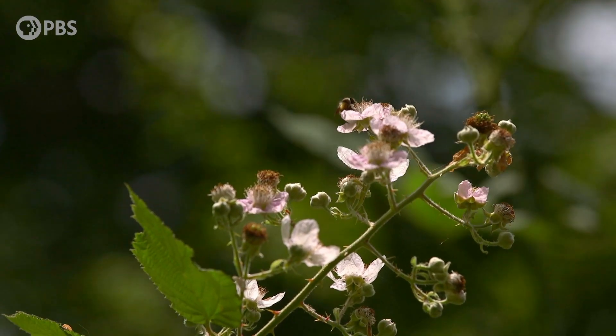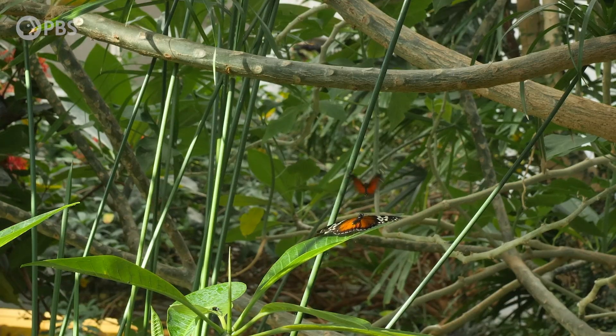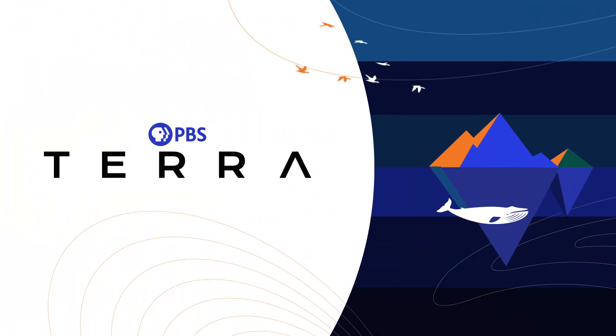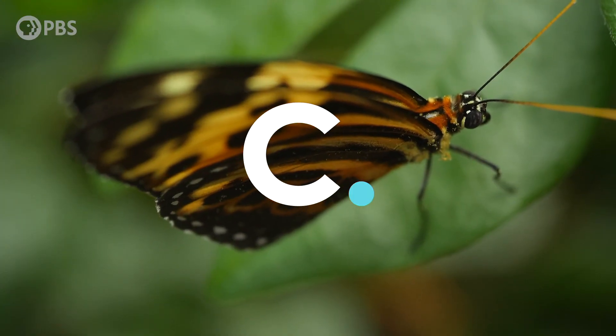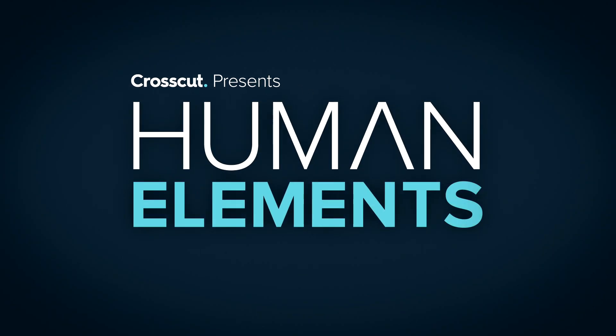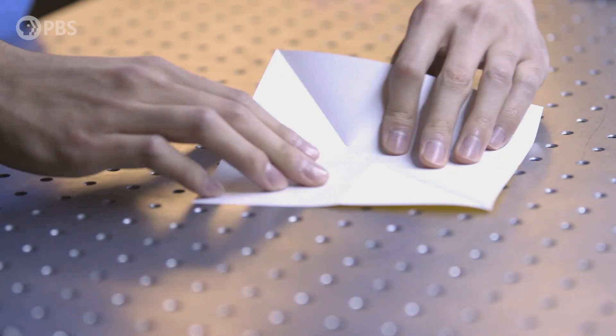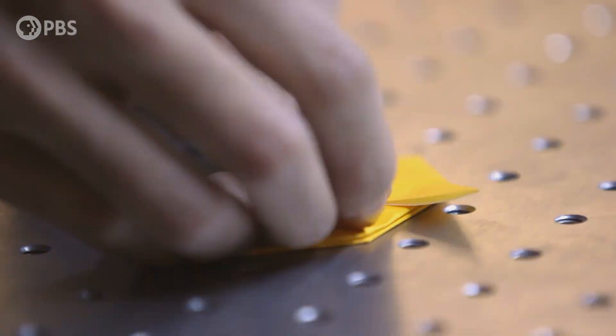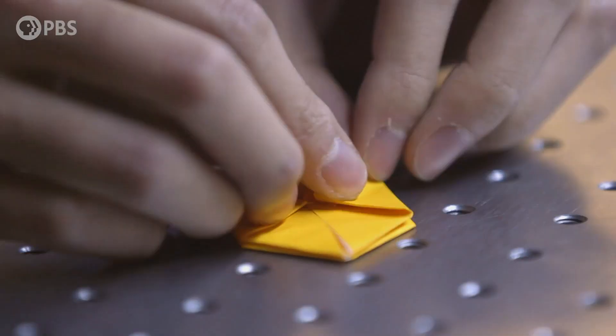If I see insects with wings folded under their skeleton, this is basically origami. Origami is the ancient art of paper folding. But this art form appears in nature, too. And aerospace engineering professor J.K. Yang wants to know what we can learn from it.